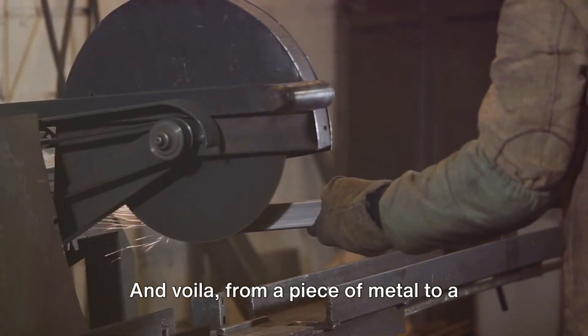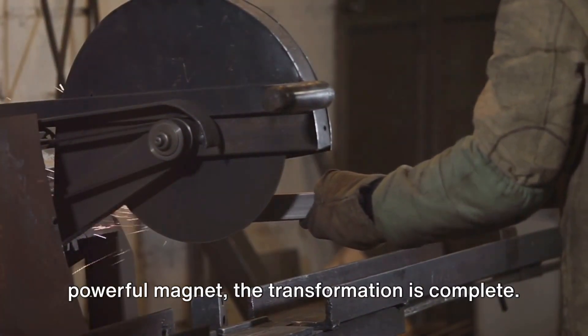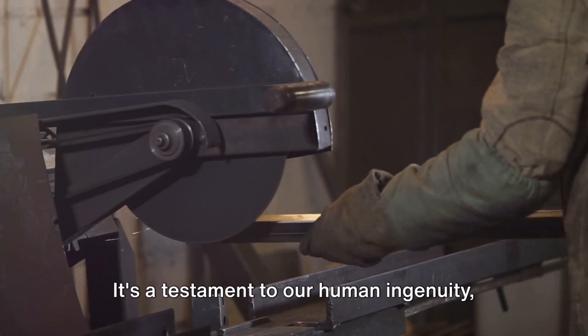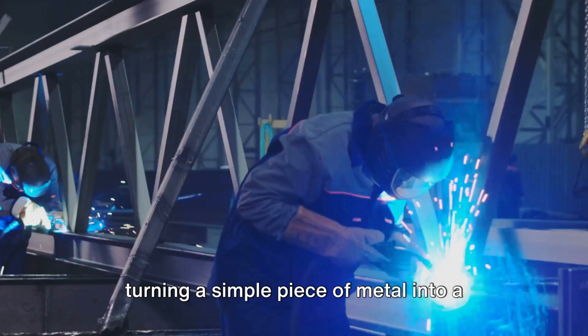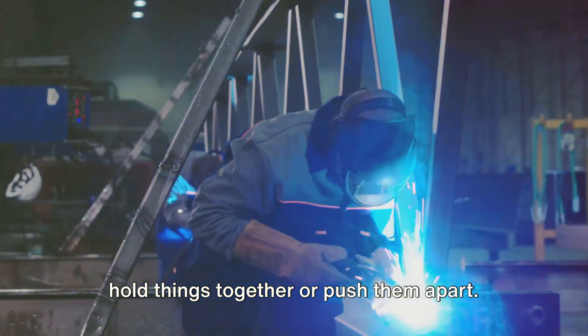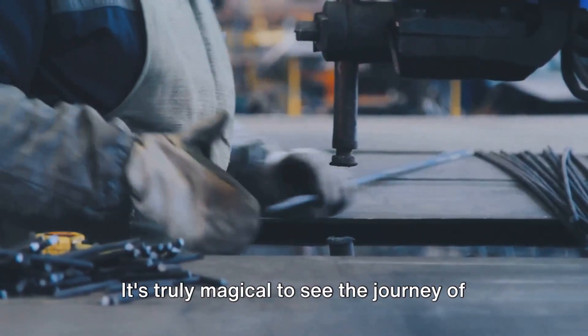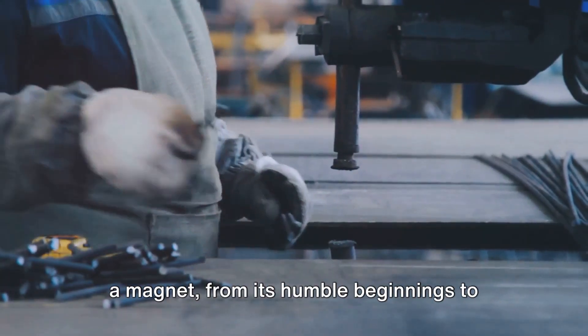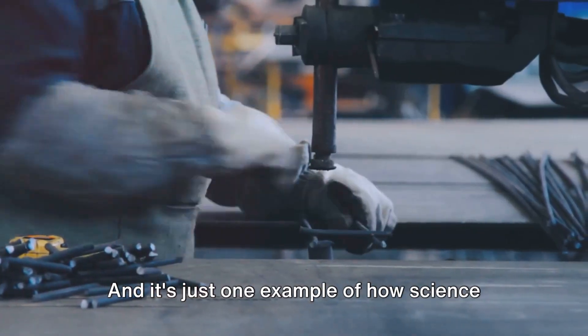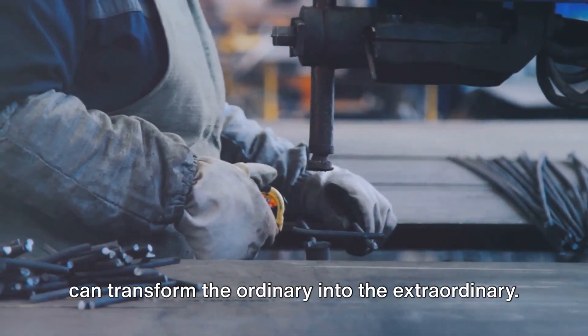And voila — from a piece of metal to a powerful magnet, the transformation is complete. It's a testament to our human ingenuity, turning a simple piece of metal into a tool that can attract or repel, that can hold things together or push them apart. It's truly magical to see the journey of a magnet, from its humble beginnings to its finishing touches. And it's just one example of how science can transform the ordinary into the extraordinary.